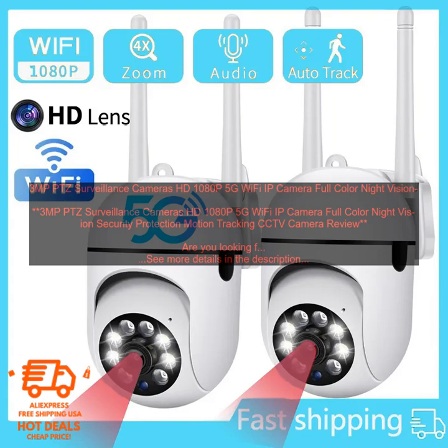Cons: None. Overall, the 3MP PTZ Surveillance Cameras HD 1080p 5G Wi-Fi IP Camera Full Color Night Vision Security Protection Motion Tracking CCTV Camera is a great choice for home or business security.